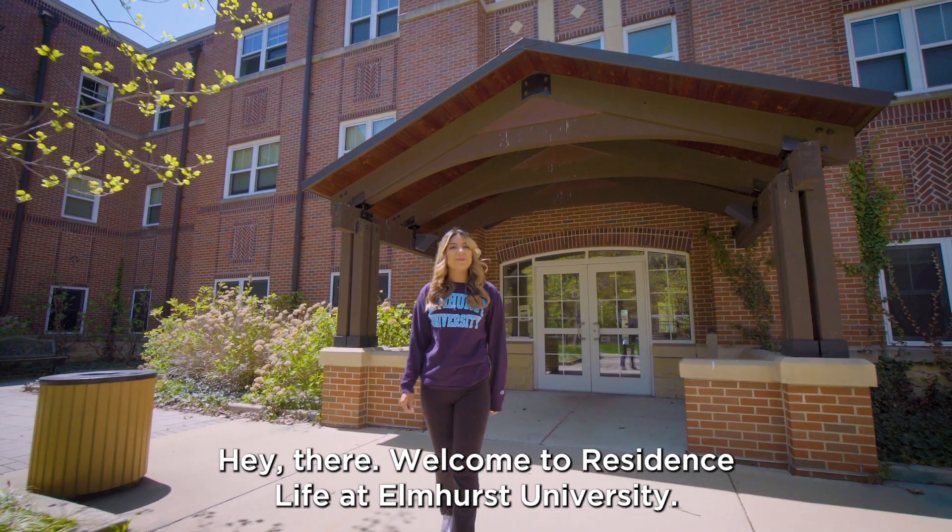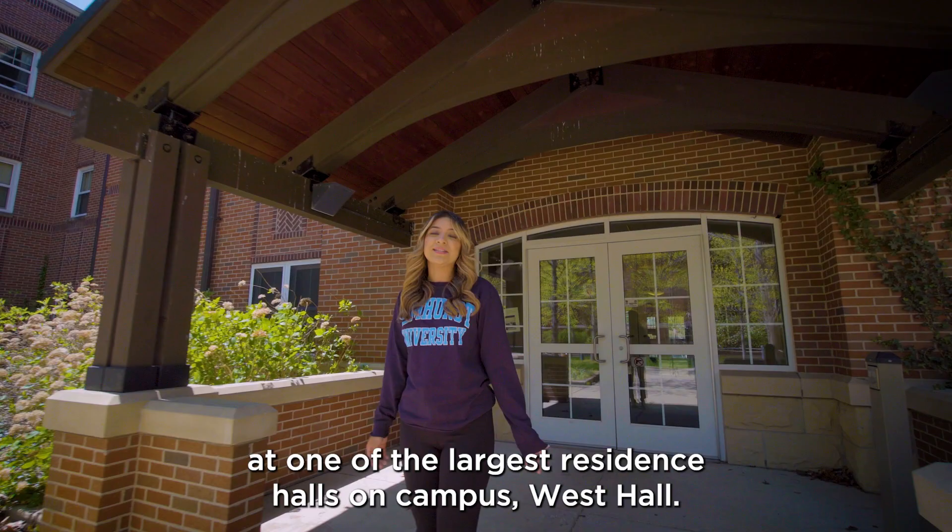Hey there! Welcome to Residence Life at Elmhurst University. Come join us as we take a look at one of the largest residence halls on campus, West Hall. Come along!